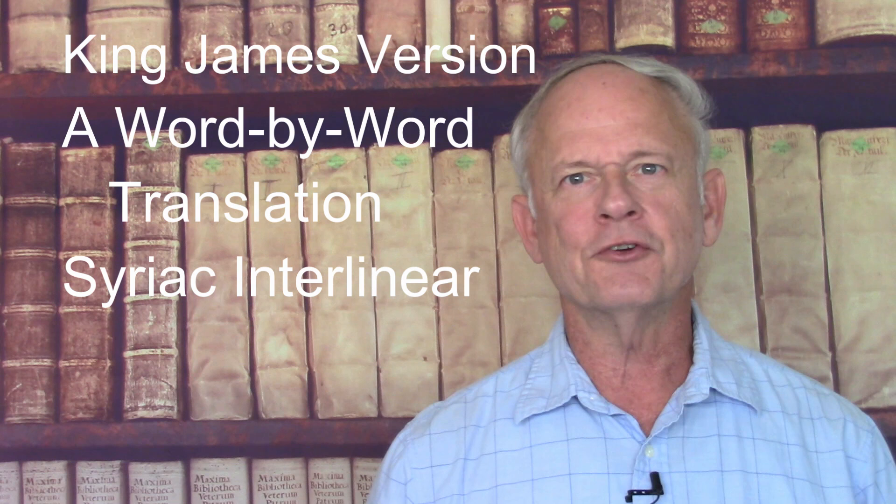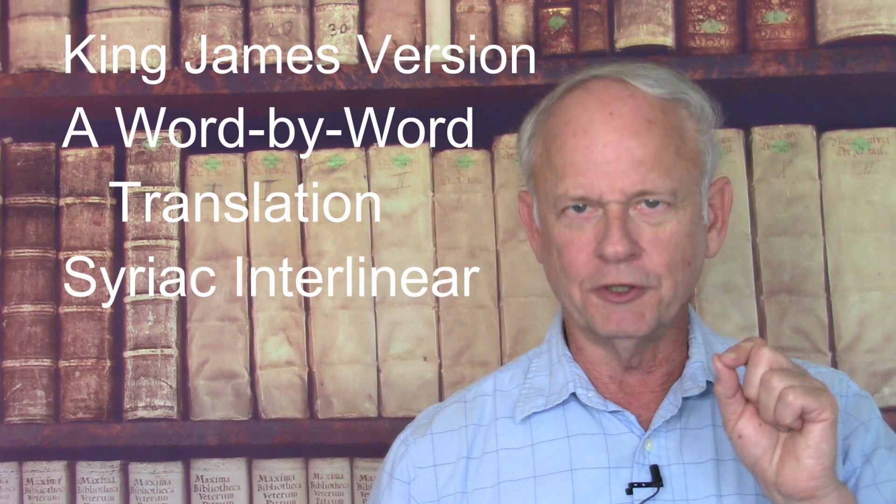There are three columns in the interlinear. The first column is the King James Version. The second column is what they call a word-by-word translation. The third column is the Syriac in the Estrangelo script. Beneath each word, as an interlinear is designed to be, is the English translation and the number of that particular Syriac word, so you can look it up in the lexicon. Also included are numbers that show the word order, which is handy because Syriac is written right to left, while English is written left to right.